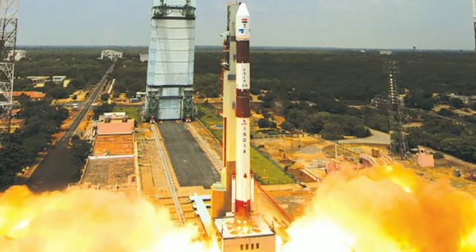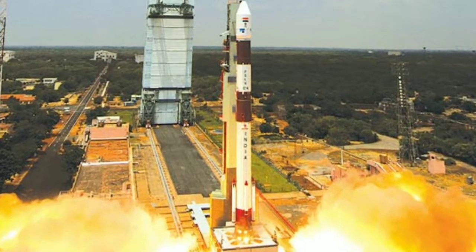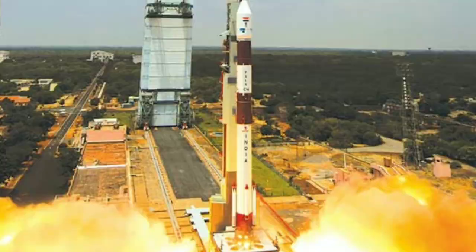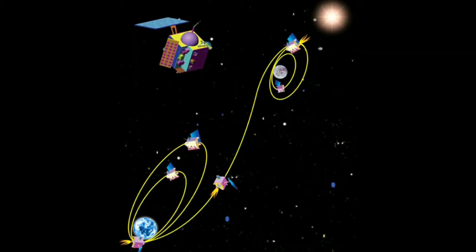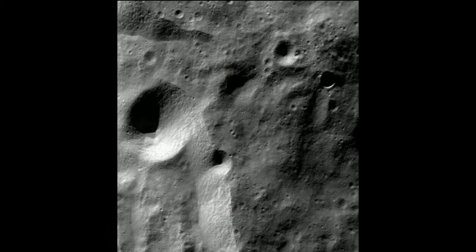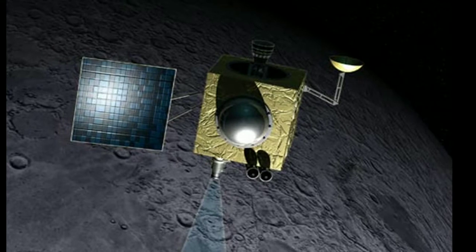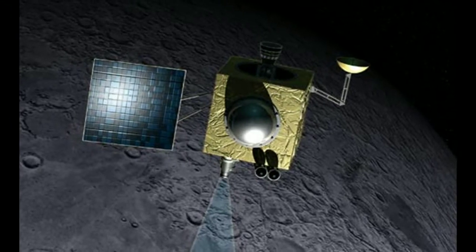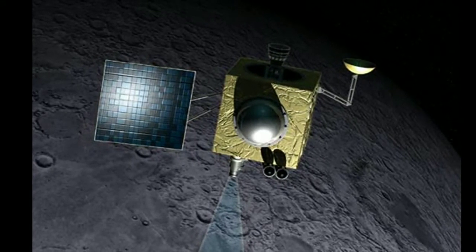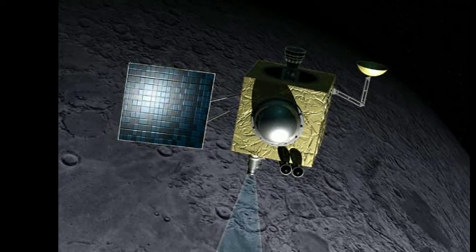Chandrayaan 1 was launched from Sriharikota off the east coast of India at an estimated value of 83 million US dollars. ISRO's 5-foot by 5-foot cube made it into lunar orbit and discovered some magmatic water on a moon crater. However, in November 2008 the spacecraft crashed into the moon and got lost in lunar orbit. The craft had fulfilled almost 80 percent of its tasks before it lost contact with ISRO, and it was found again by NASA last year.